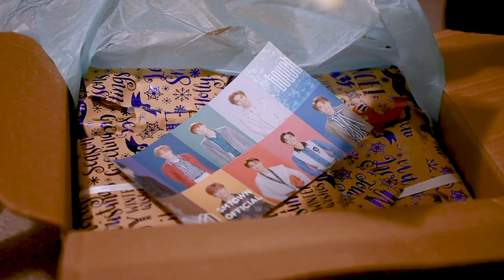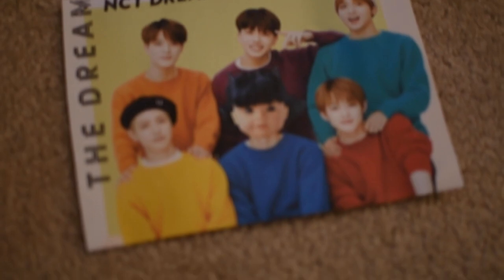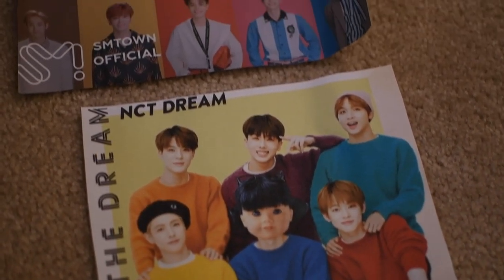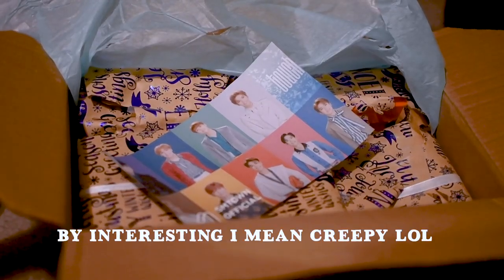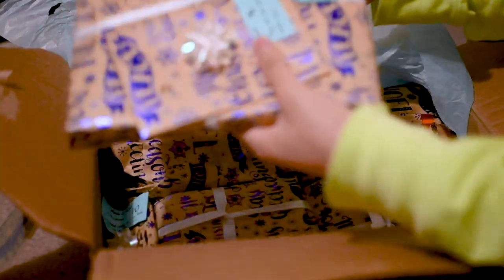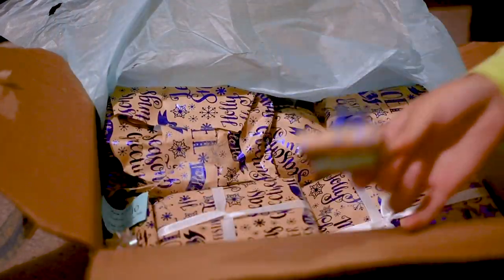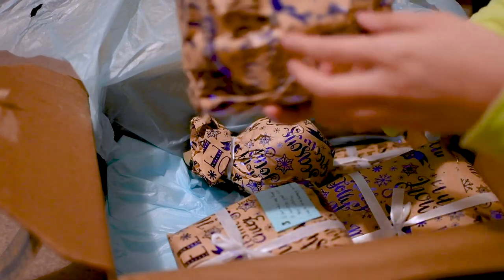First up, we have a printed photo of NCT Dream with my doll in the middle. If you guys didn't know, I'm a really big fan of NCT, so yeah, that's interesting — they photoshopped this. The items are numbered 11, so they're all marked in order. Here's number one — it's time to decorate the dollhouse!